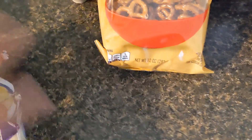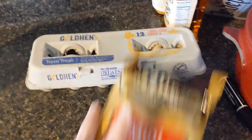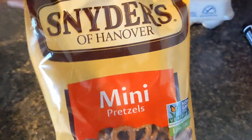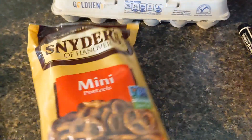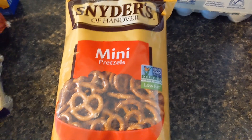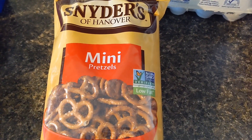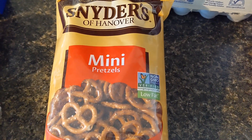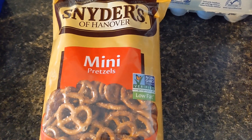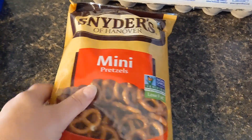Then I went to the Dollar Tree and picked up a bag of pretzels — these are actually good pretzels. We're going to eat a lot of peanut butter and jelly sandwiches this week, so I wanted a snack-type food. Even when you're on an extreme budget, sometimes you just need something a little extra that makes you feel better about being on such a tight budget.